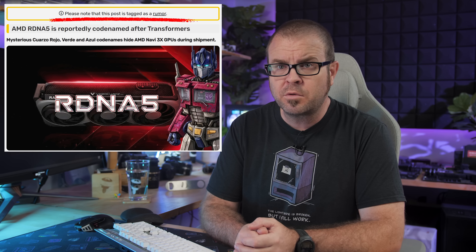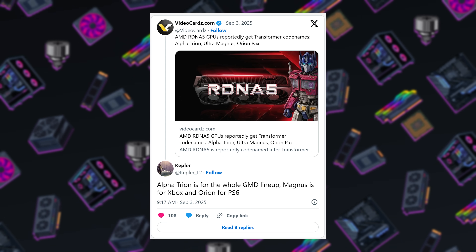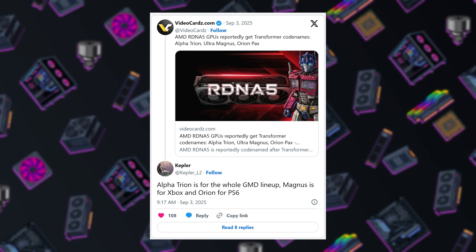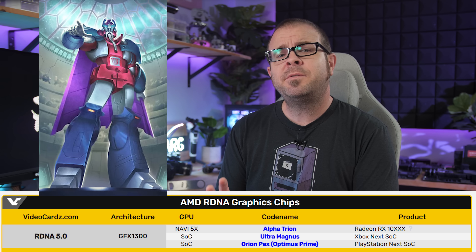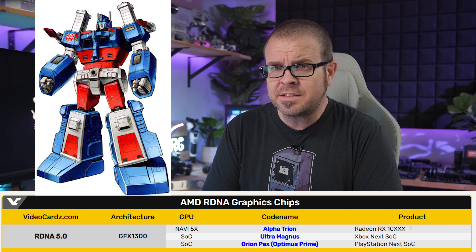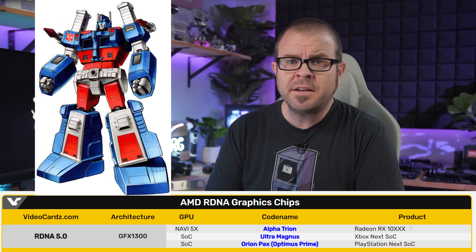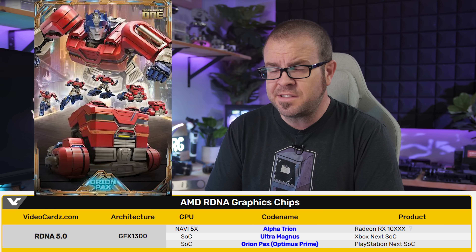According to leaker Kepler_L2, AMD went with Transformers-inspired code names for Radeon RDNA 5 GPUs — though we're very much in rumor territory. Alpha Trion is said to be the code name for the whole discrete GPU lineup, Ultra Magnus is for the Xbox SoC, and Orion Pax — aka Optimus Prime — is for the PlayStation 6 SoC. Hopefully RDNA 5 will be more than meets the eye, but I can't be the only one who wished they would have used Starscream for something.